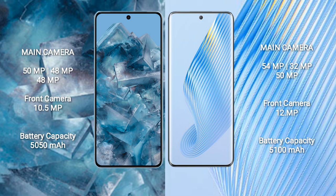Google Pixel 8 Pro features a triple rear camera setup: 50MP plus 48MP plus 48MP, and a front camera of 10.5MP. Honor Magic 5 features a triple rear camera setup: 54MP plus 32MP plus 50MP, and a front camera of 12MP.